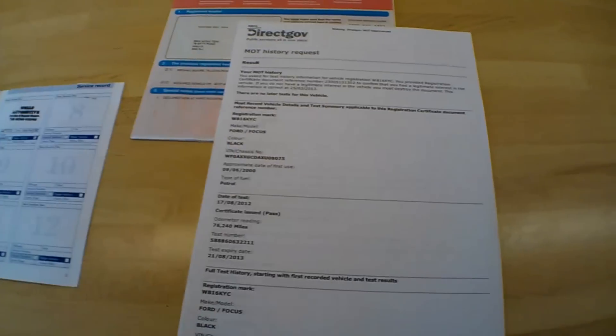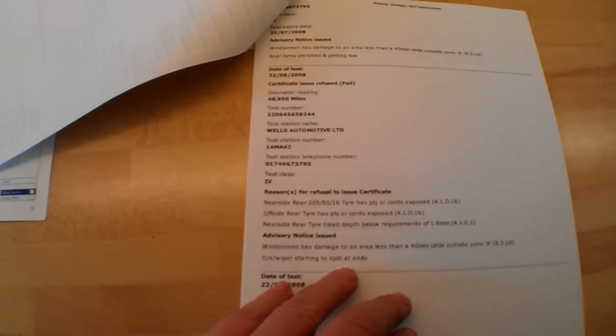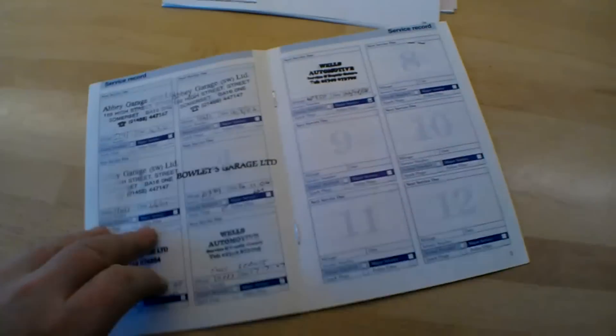I've also printed off the MOT history, which represents a decent mileage check. It shows: 2006 - 32,000 miles; 2007 - 39,000; 2008 - 48,000; 2009 - 56,000; 2010 - 62,000; 2011 - 69,000; 2012 - 76,000; and today it has 79,000 miles. A very consistent and believable mileage progression.